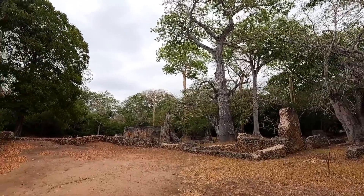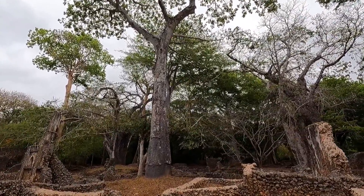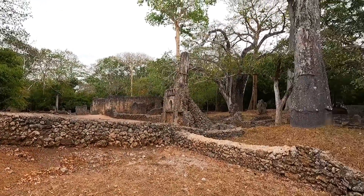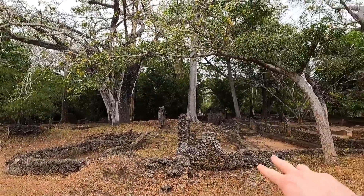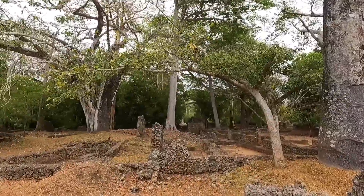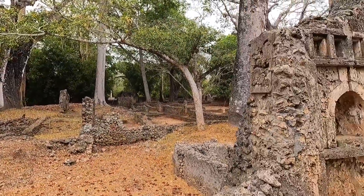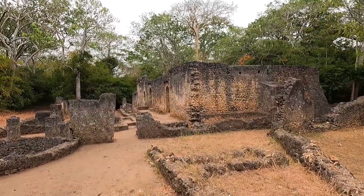There are lots of baobab trees here. For me, whenever I see a baobab tree — it's like if a Kenyan was to see snow — I get really excited. They're incredible with their thick trunks. The guide tells me they can live up to 3,000 years, and some people call it the upside-down tree. This here was the city center. The guide confirms it was most thriving in the 15th century — carbon dating of the houses and tombs confirms this. Much of what was built in the 15th century is still standing strong to this day.